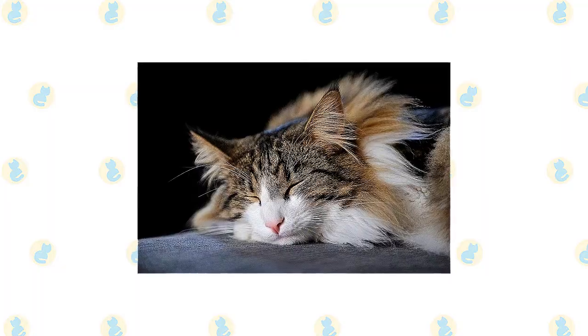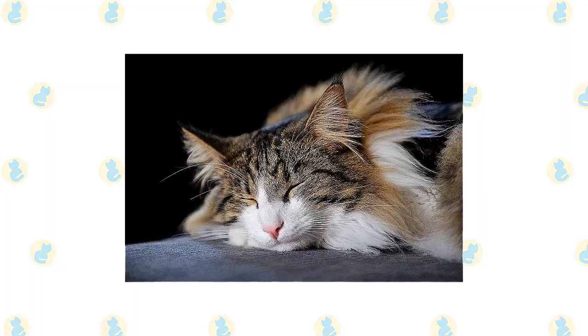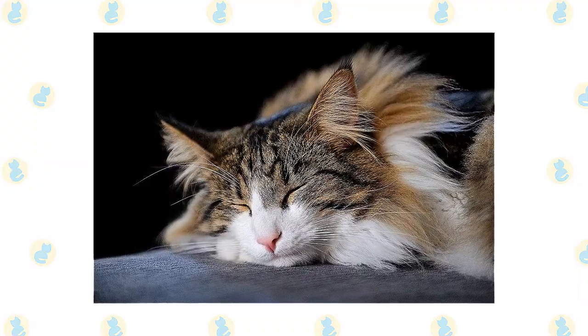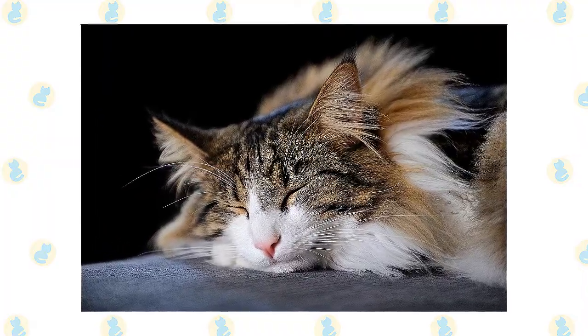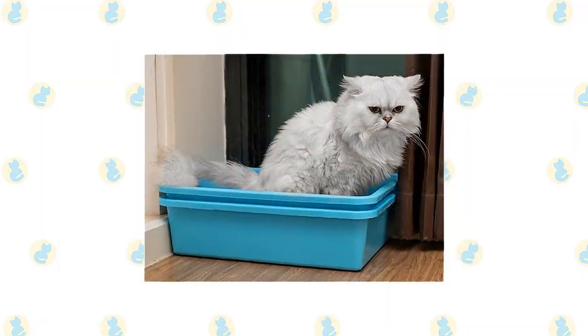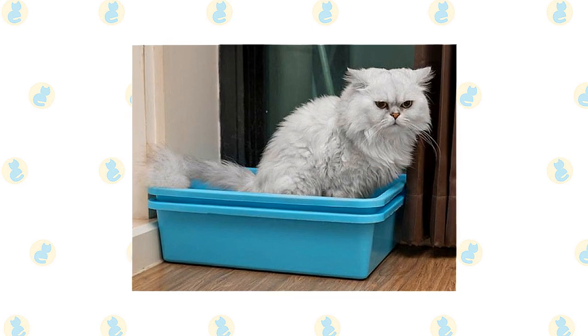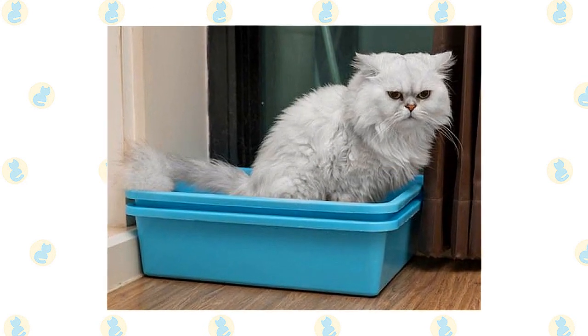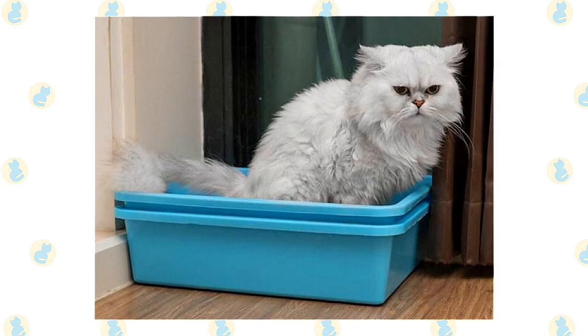Check the ears weekly. If they look dirty, wipe them out with a cotton ball or soft damp cloth moistened with a 50-50 mixture of cider vinegar and warm water. Avoid using cotton swabs, which can damage the interior of the ear. Keep the litter box spotlessly clean. Like all cats, they are very particular about bathroom hygiene. A clean litter box will also help to keep their fur clean.